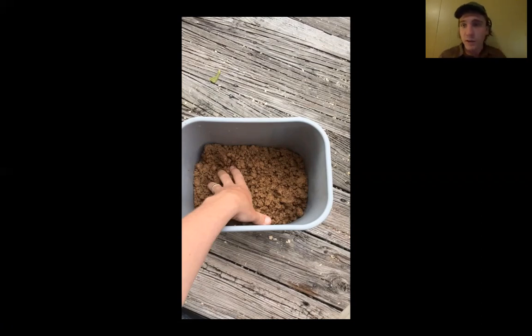We've got the clay collected and in our bucket. I've taken it home and the next video will be all about processing that clay and how we get it to a more workable state. Thanks for joining!